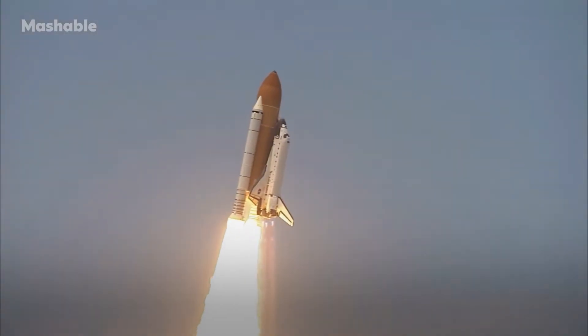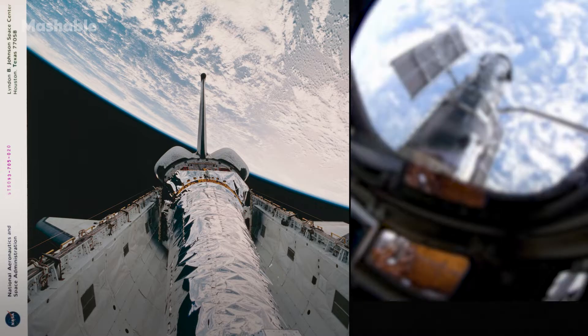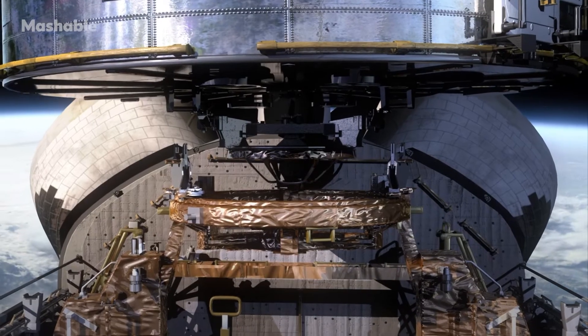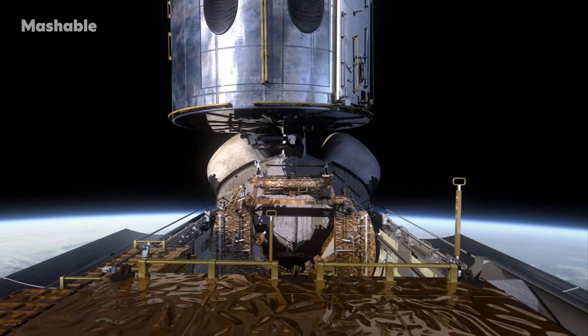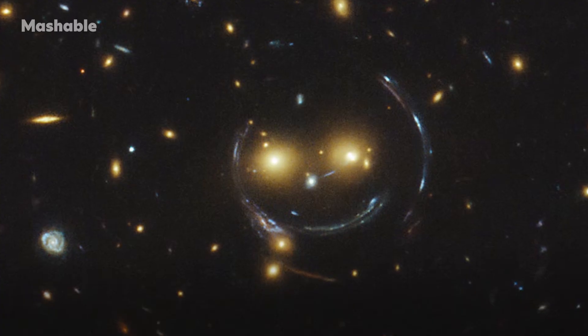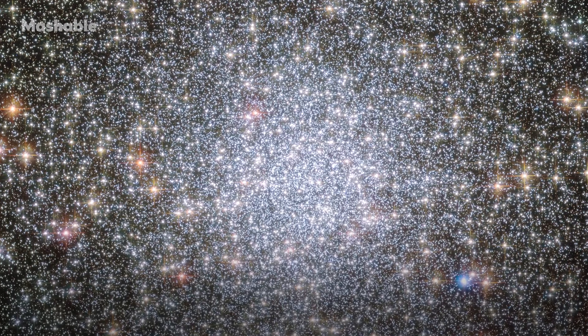The Hubble Space Telescope is one of a suite of great observatories developed by NASA, including the Chandra X-ray Observatory launched on STS-93. Hubble is one of the most well-known, largely because it images in visible light — showing us what we would see if we could see with that kind of magnification and distance.